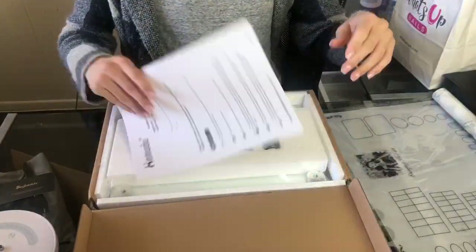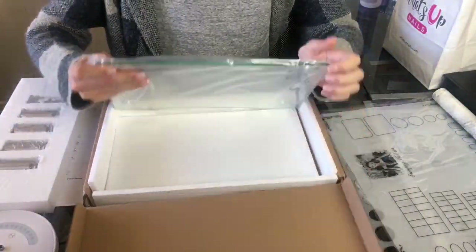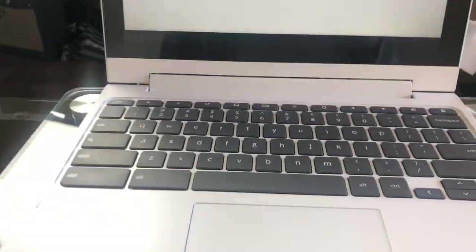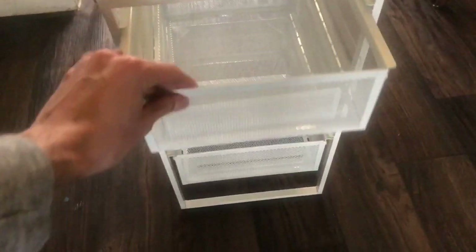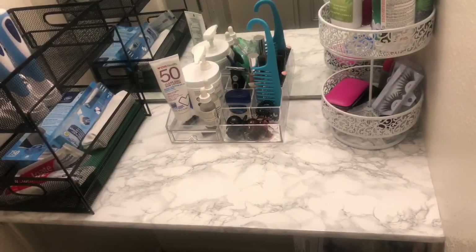The next thing I purchased was this laptop or monitor riser, and it's all glass to match the desk. Now I don't have to be looking down at my screen — I can raise it and it's at eye level. Last but not least, I picked up this three-tier drawer from IKEA that fits perfectly underneath my desk, and not only that, but it rolls. So this is going to further my organization for my desk area and nail area.